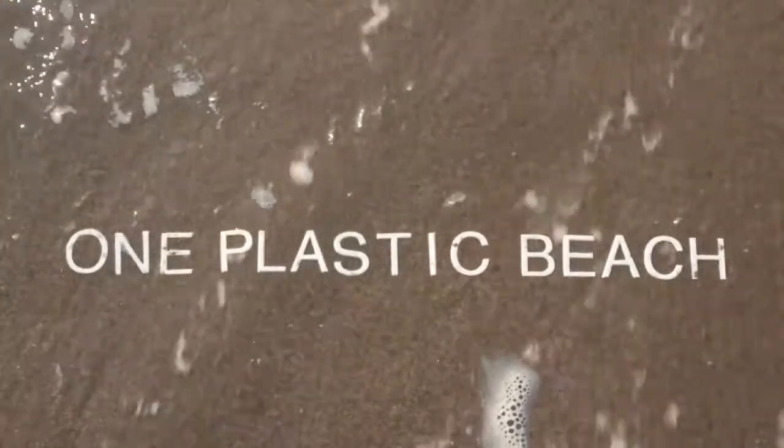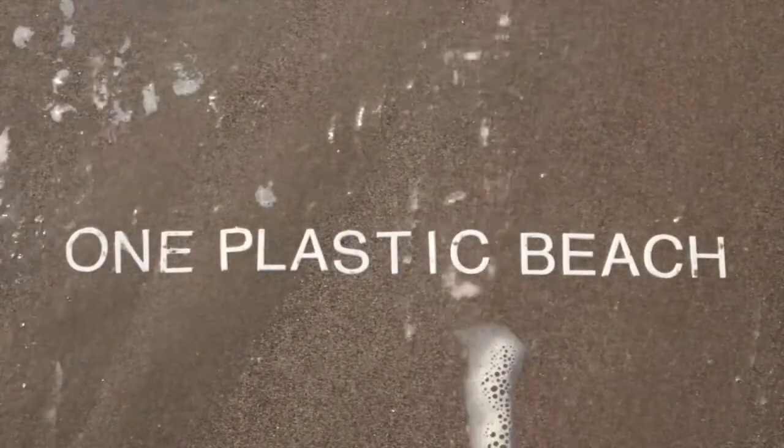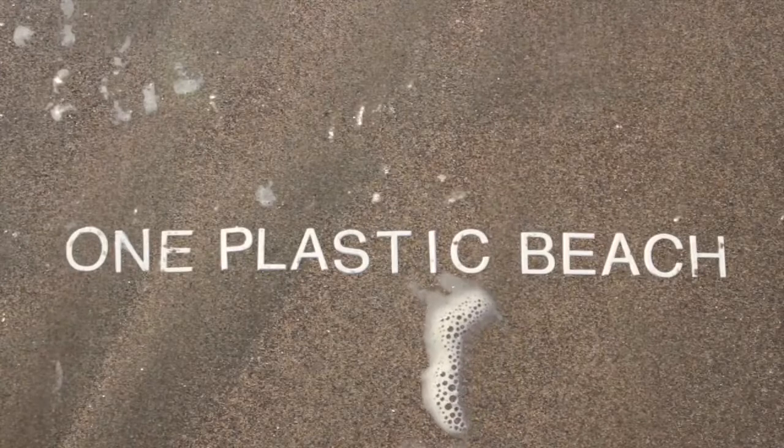I'm Judith Selby-Lang. And I'm Richard Lang. And together, Judith and I are the collectors of tons of plastic from Kehoe Beach in the Point Reyes National Seashore. And we make art out of it.